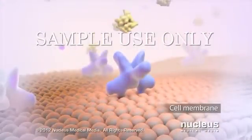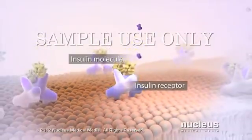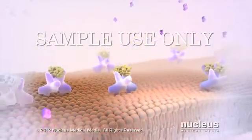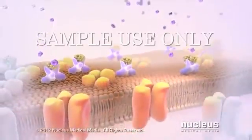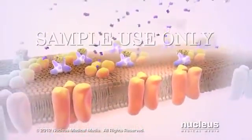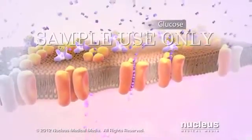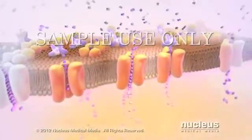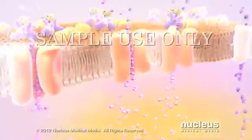Most cells of the body have certain receptors on their surface that bind to the circulating insulin. Insulin acts like a key in a lock to open up the cell so that the circulating glucose can get inside the cell. Now your cell can use the glucose to produce the energy it needs to function properly.